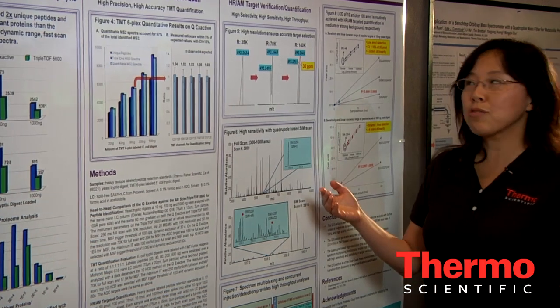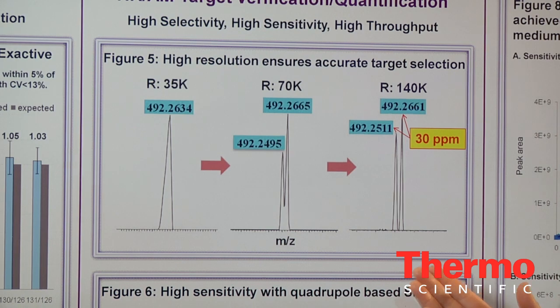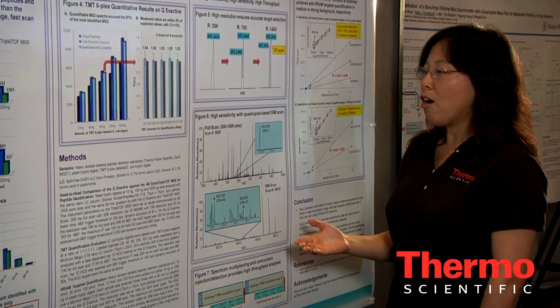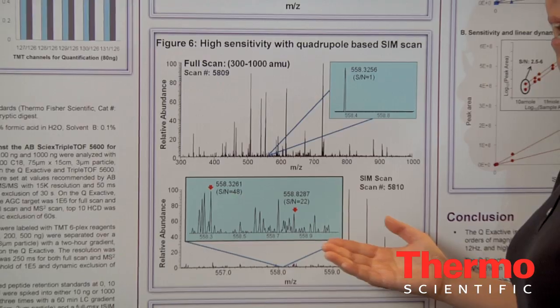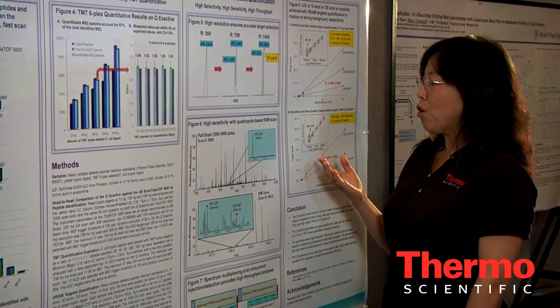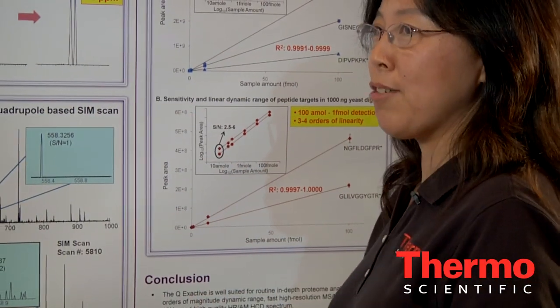Q-Exactive's high resolution ensures correct, accurate target selection. Its highly sensitive multiplexing SIM scan offers high throughput. As a result, we routinely achieve low attomole detection limits and four orders of quantification linearity.